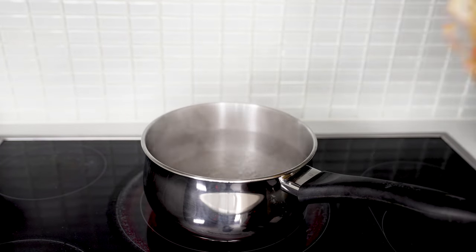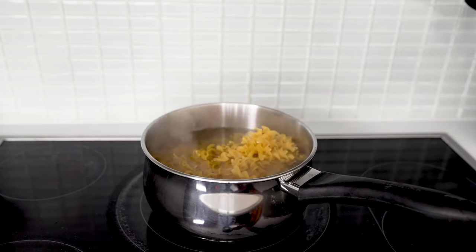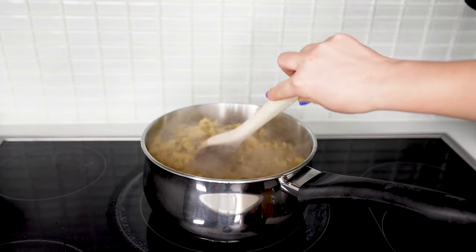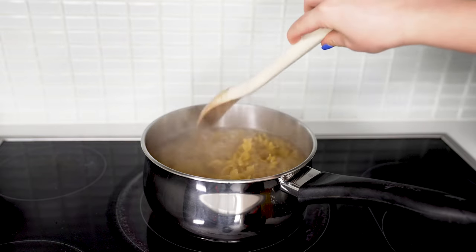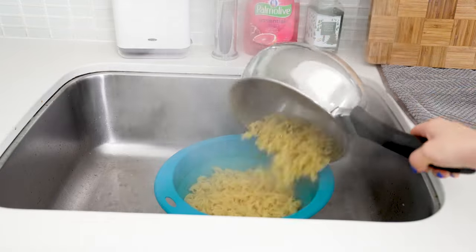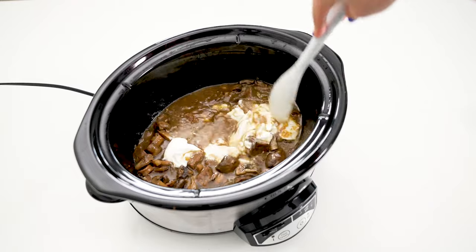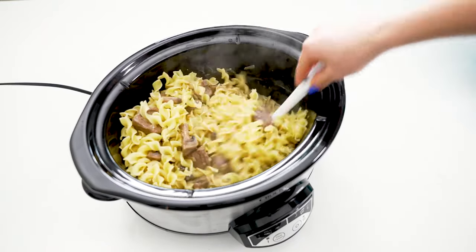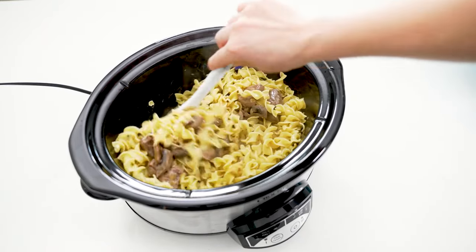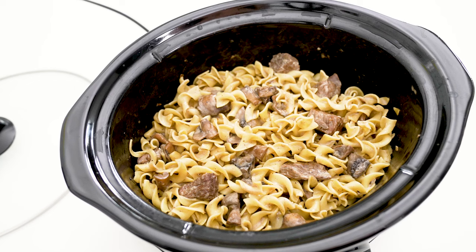When the stroganoff is close to being done — within five or ten minutes — cook a 12-ounce package of egg noodles in boiling water. They should be done in about three to five minutes. You want them slightly undercooked so they soak up some of the sauce, so watch them closely. Drain them, then remove the lid from your slow cooker, stir in your sour cream, and mix well. Add your noodles and toss to coat, then let the mixture sit with the lid on but the heat off for five minutes as the sauce thickens.